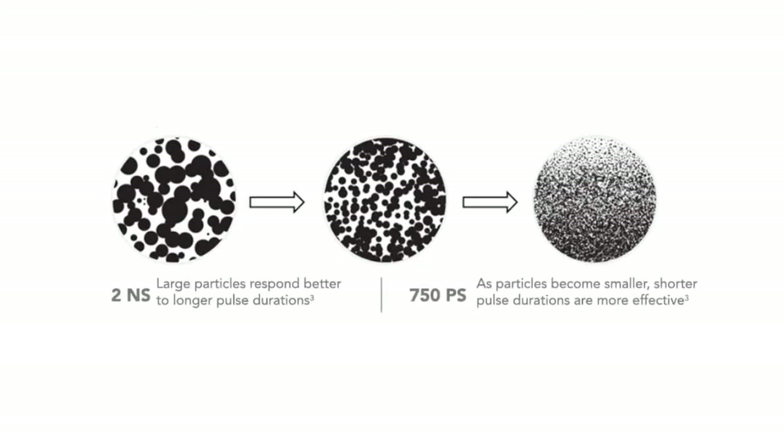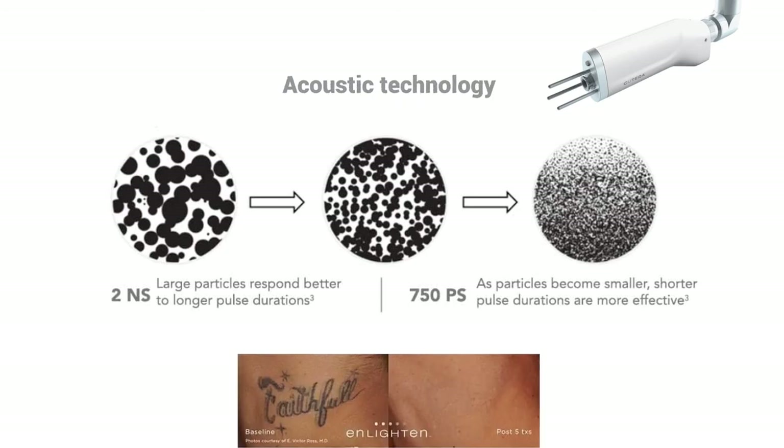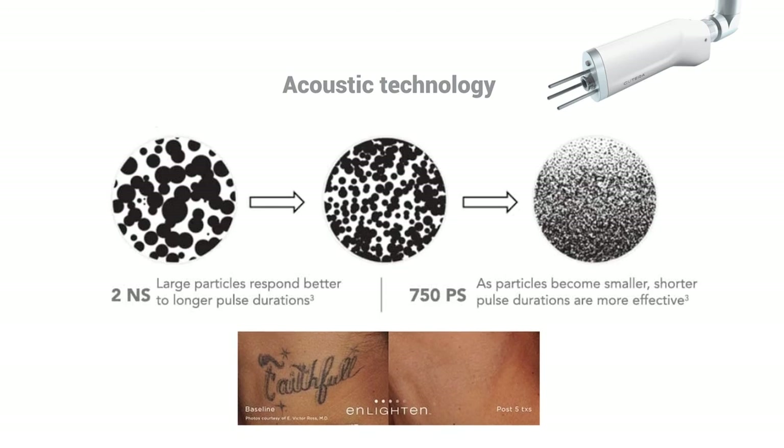Different tattoo inks require different types and amounts of heat to remove. The Enlighten system adapts to these variables automatically and uses acoustic technology to make the ink vibrate. Because the Enlighten laser is faster and more effective than traditional methods, your tattoo is guaranteed to be removed in fewer sessions.